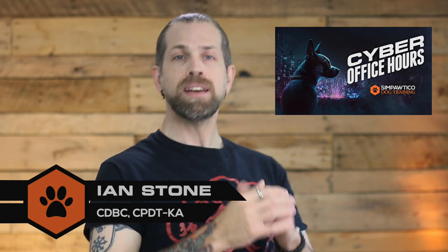Ian here with Simpatico Dog Training. Recently on my weekly Facebook Live show, Cyber Office Hours, I talked with Whitney Mitchell, the owner and operator of Zoomies Rehab in Sayre, Pennsylvania. If you've never heard of a physical therapist for dogs, this video will provide you with useful information. You'll learn about the role of pet physical therapists, how to locate a physical therapist for your dog near you, and how to improve communication between your PT and veterinarian if you choose to use one. Notes, links, and resources will be in the description below along with timestamps.